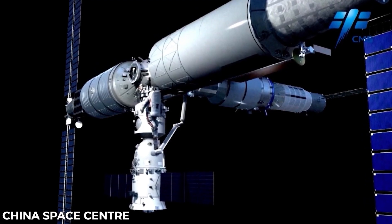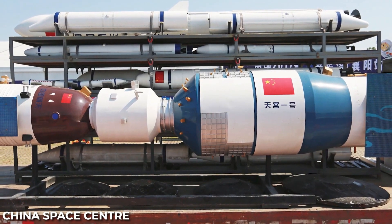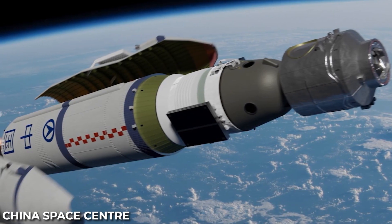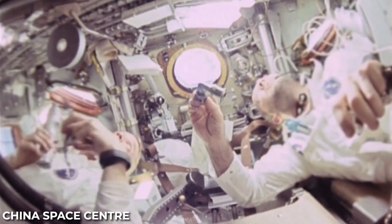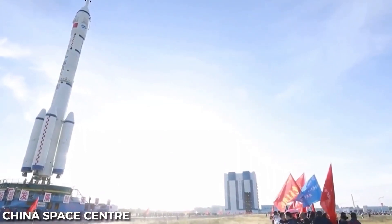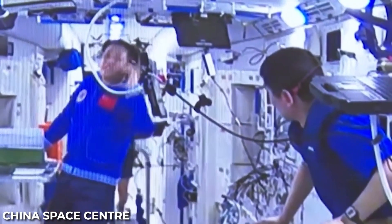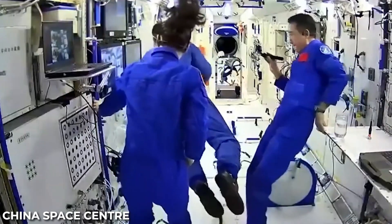At the heart of China's lunar ambitions is the Long March 10 rocket — an impressive three-stage vehicle featuring three five-meter diameter cores for its first stage. This powerful rocket will have the capacity to send 27 tons to translunar injection, enabling it to carry significant payloads to the moon. China's space agency CASIC (China Aerospace Science and Industry Corporation) has been actively working on the Long March 10A variant, a two-stage version designed for low-Earth orbit missions, with a test launch scheduled for 2027. CASIC has also been actively testing 130-ton thrust kerosene liquid oxygen engines to ensure their reliability and performance.